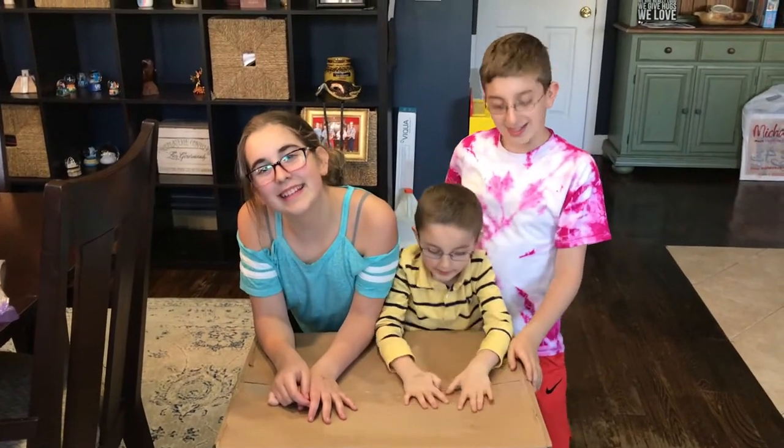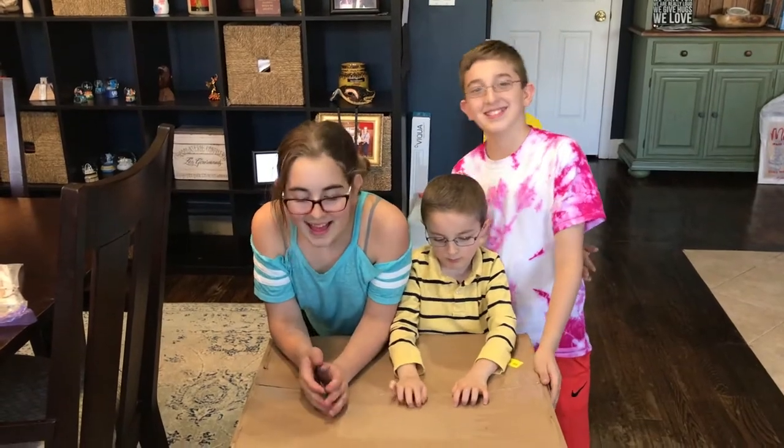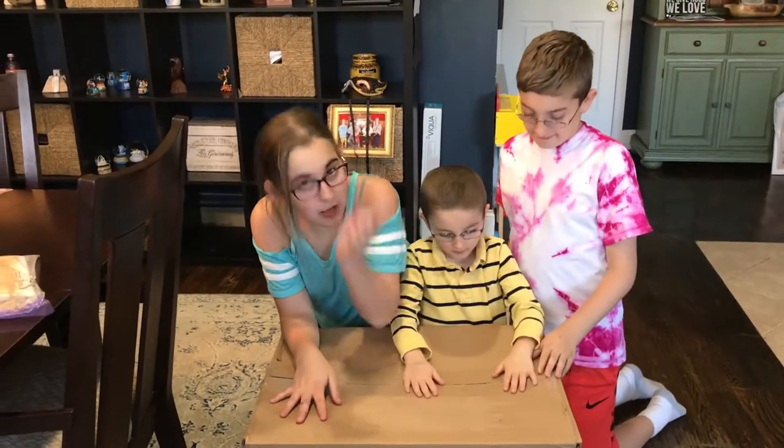Hey guys, it's Natalie, Caleb, Liam. I said it. And today we're going to be opening a big box because we do not know what's in it.